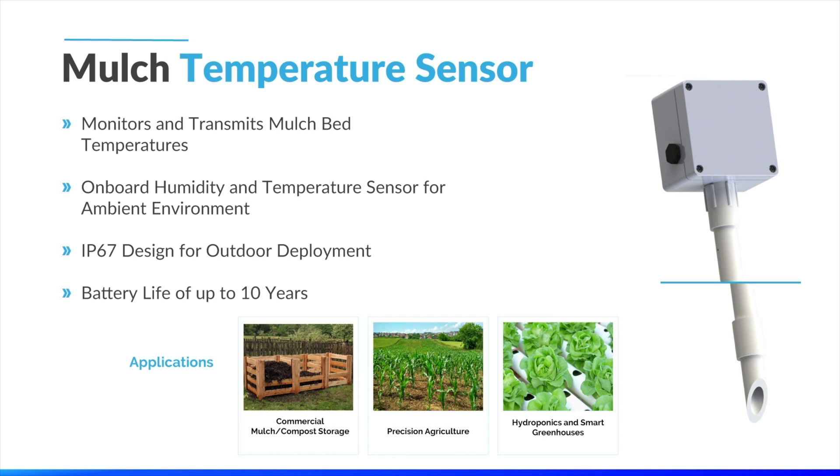Next on the list for our smart agriculture solutions is the Tektalik mulch temperature sensor. This is an ideal solution for monitoring and transmitting real-time temperature data of your mulch beds or other organic mass piles. A lot of organic mass piles are incredibly temperature sensitive in regards to microbe production, so being able to actively monitor pile conditions will ensure high levels of efficiency. There are multiple device variants available depending on the depths of the mulch, and the solution works out of the box with up to 10 years of battery life.